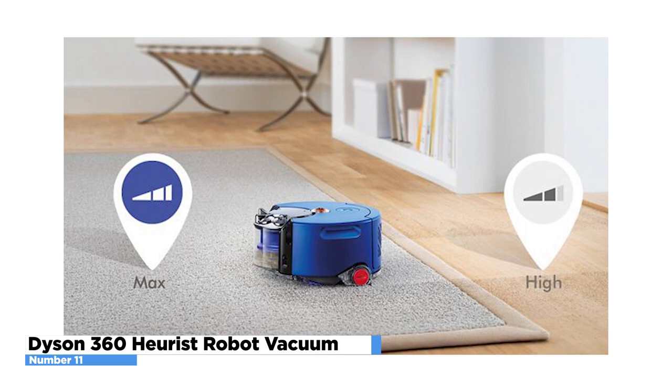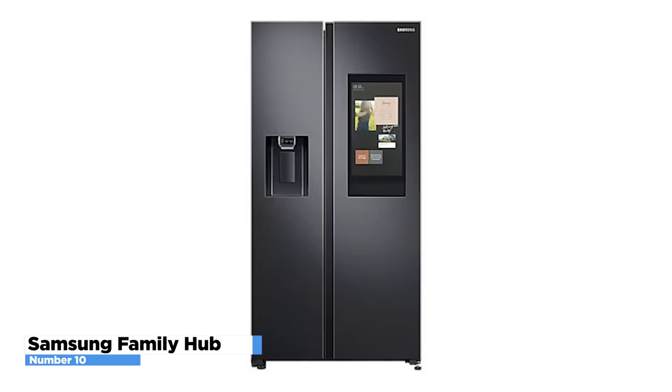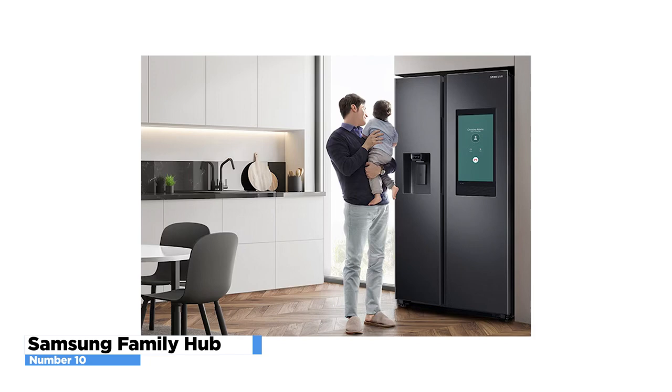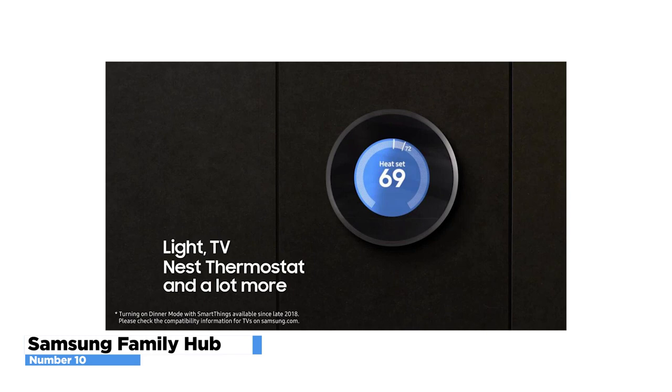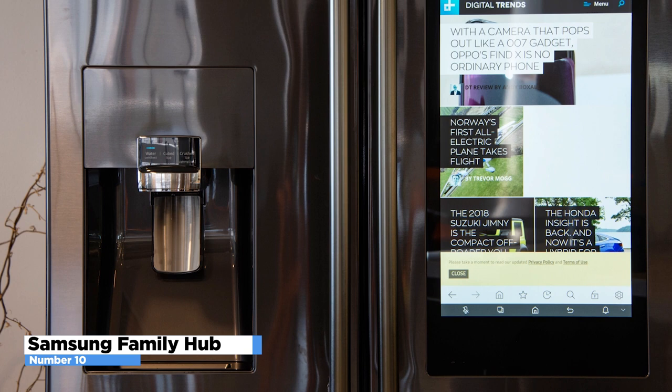Number 10: Samsung Family Hub. If you're looking for a luxurious gadget that will make your life easier, look no further than the Samsung Family Hub. Samsung's Family Hub Smart Fridge keeps your family connected anytime, anywhere. Share pictures, stream music, or watch your favorite shows with Samsung TV+. With this device, you can do everything from watching TV to monitoring your baby's room. It also integrates with other smart home devices like the Nest Thermostat and Amazon Alexa — all controlled automatically.